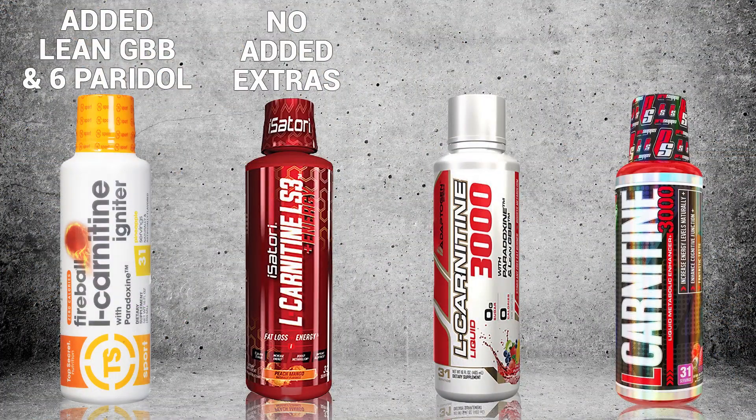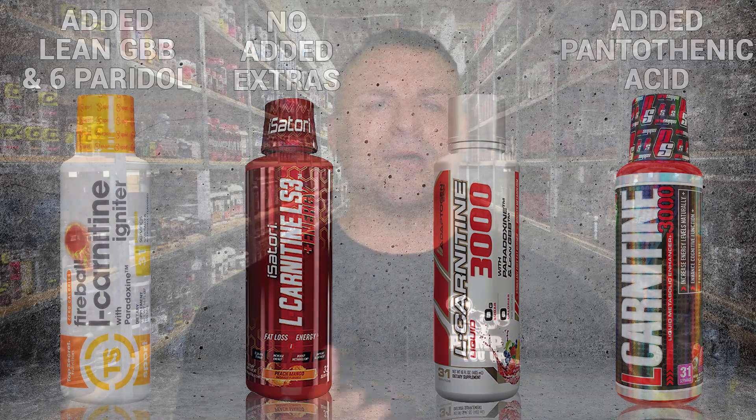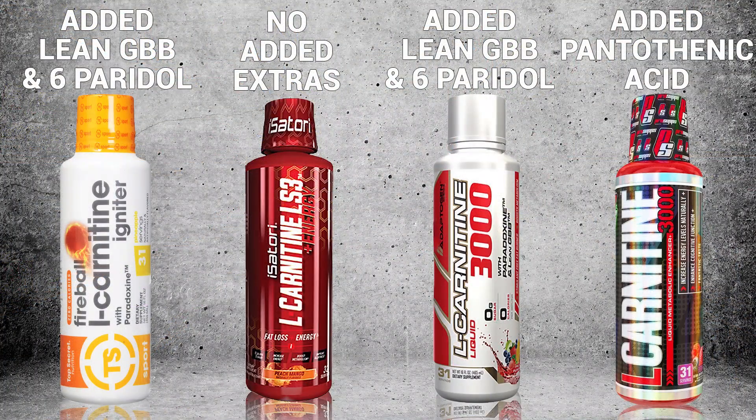Isatory's liquid L-Carnitine product has none — no added extras. You're going to have to go fetch those on your own. ProSupps does have an added extra: it's simply pantothenic acid, 10 milligrams, 100% of the daily recommended allowance.